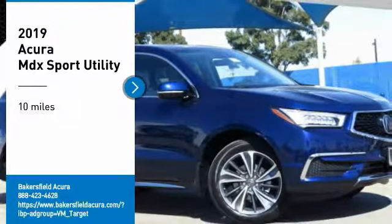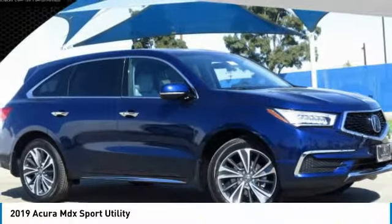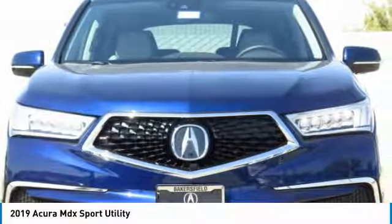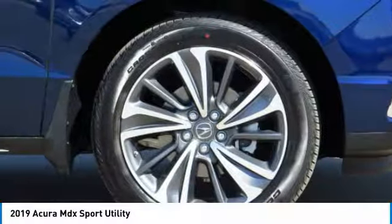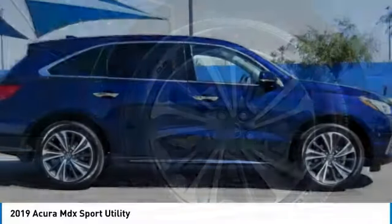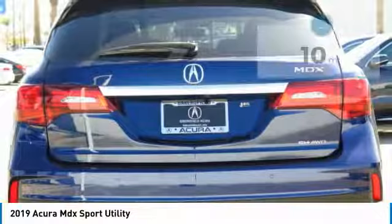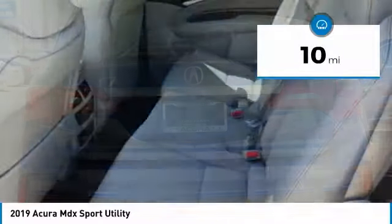Come test drive the 2019 MDX. The Acura MDX is a wonderful choice if you're looking for a mid-sized luxury crossover SUV, thanks to its high safety scores, a strong engine, all-around utility, and capable handling. This vehicle has less than 100 miles.